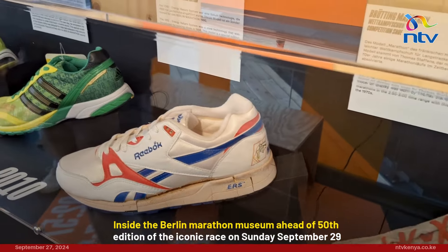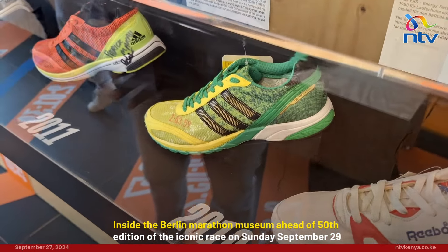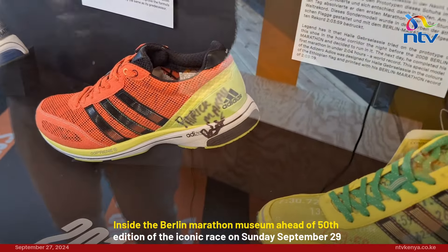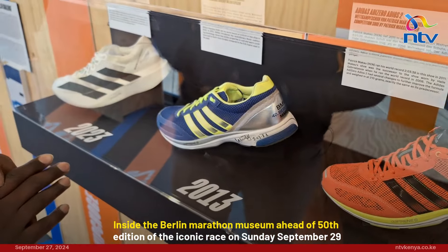And of course, once you progress forward, you're going to see the shoes that were used by different runners to set world records. This right here was used by Haile himself in 2010. And then you come here to the orange shoe — the Adizero Adios 2, used by our very own Patrick Macau. And next up is the Adizero Adios 2 Boost, used by Wilson Kipsang.